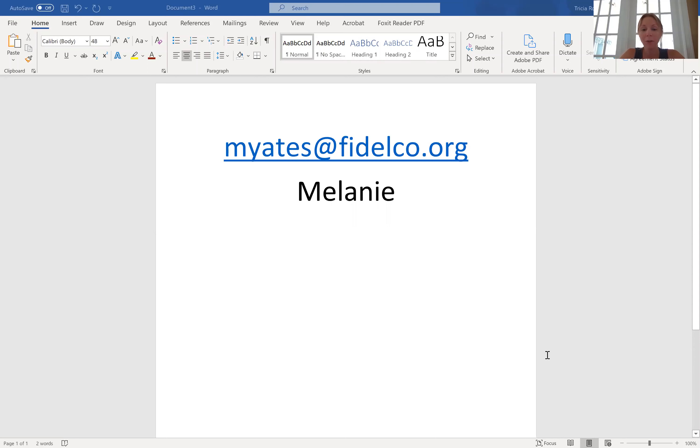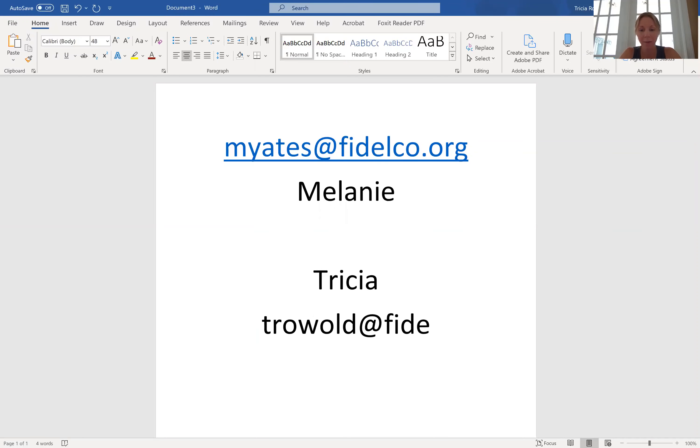I hope this helps you submit your photos. If you have any issues, you can contact Melanie, or you can also contact me. My email is trowold@fidelco.org — that's t-r-o-w-o-l-d at fidelco.org, which is also in that email that was sent out to you. So there are a few ways to submit your photos: go right to fidelco.org, click the link in the email that was sent out, or if you have any trouble, go ahead and email your photos to Melanie.